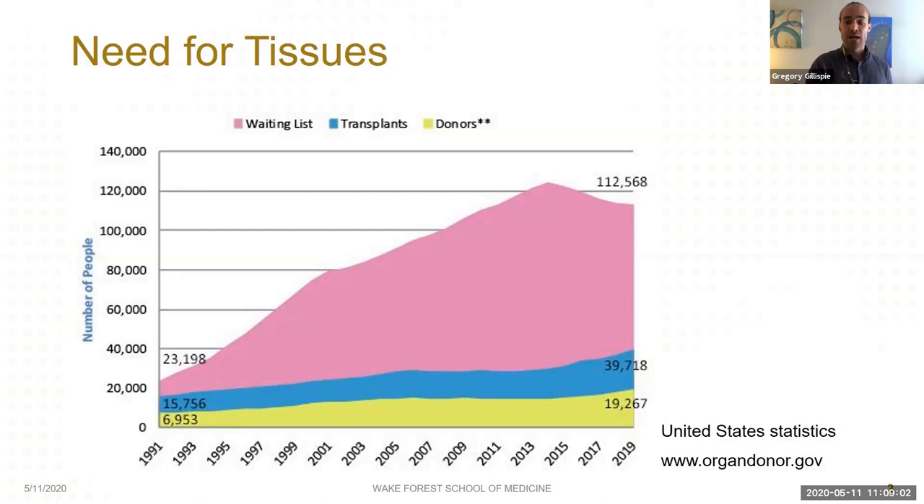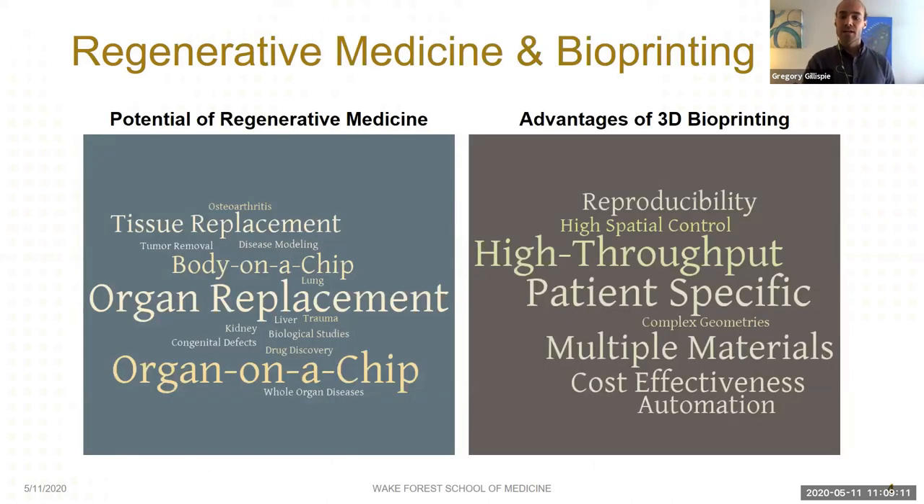There's also a great need for tissues not captured on the transplant list because they aren't typically transplanted, such as bone, cartilage, and skin. Regenerative medicine is a translational field of science with the ultimate goal of generating or regenerating tissues and organs. In addition to transplantation, these technologies have also been used to create high-throughput mini-organoids to study both normal and pathological physiology. Bioprinting gets a lot of attention, but it's really just a manufacturing technique used for regenerative medicine.